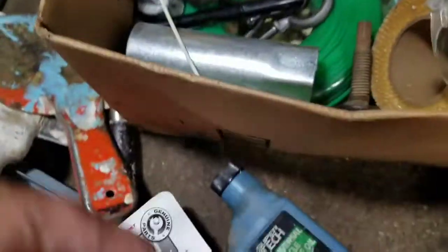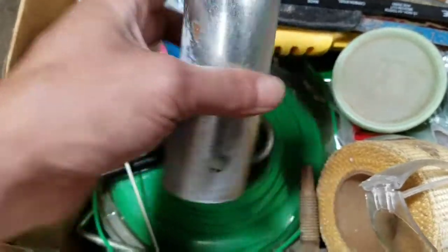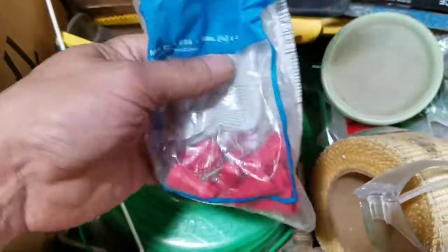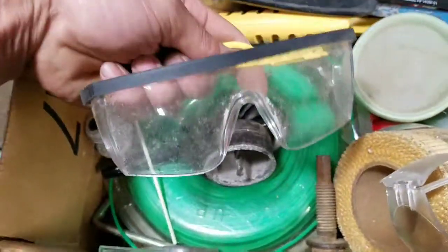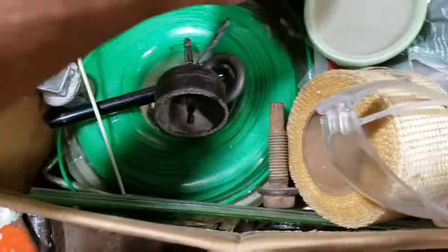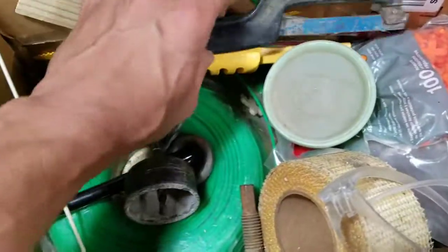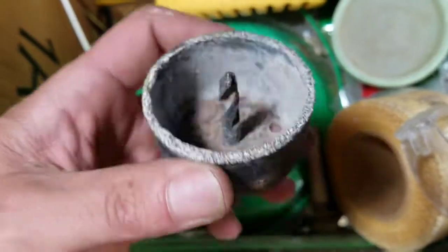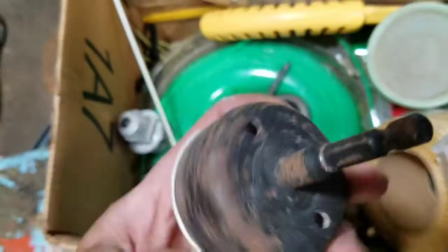Some mouse trap, some faucet wrench maybe. Some twisties — nice. Safety glasses. Ace hex saw blade. Another hex saw there. Looks like a tile drill bit or glass drill bit maybe — kind of neat. Oh, made in the USA — nice.